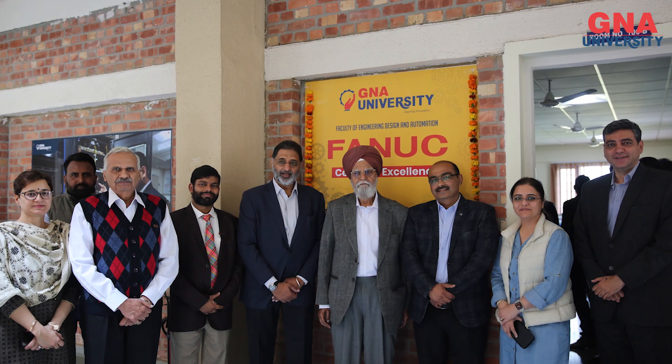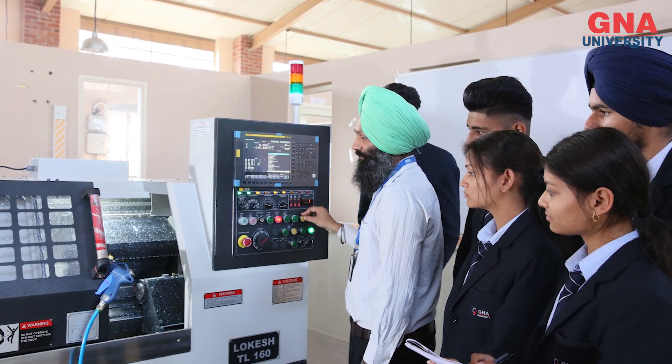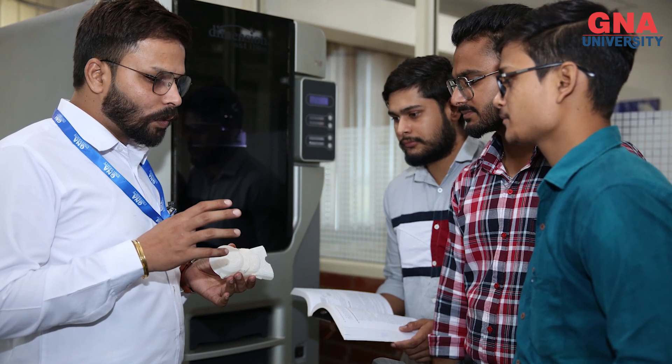We have the Centre of Excellence with a FANUC CNC Simulator here itself, along with that we have manufacturing and production CNC machines also. We also have a unique lab here, that is called the RPT technology — Rapid Prototyping Technology. It is associated with the Stratasys Company, USA.